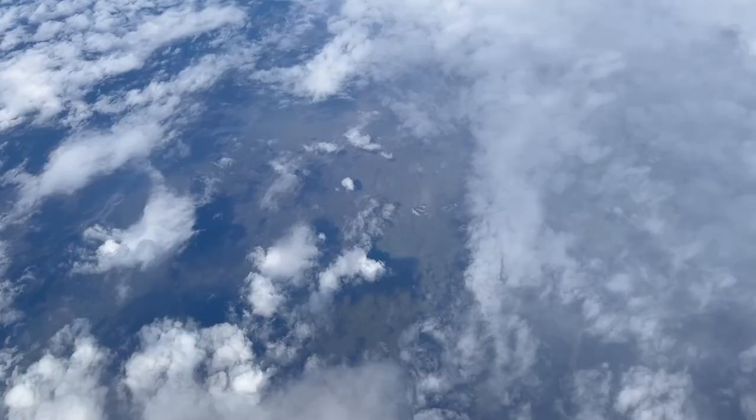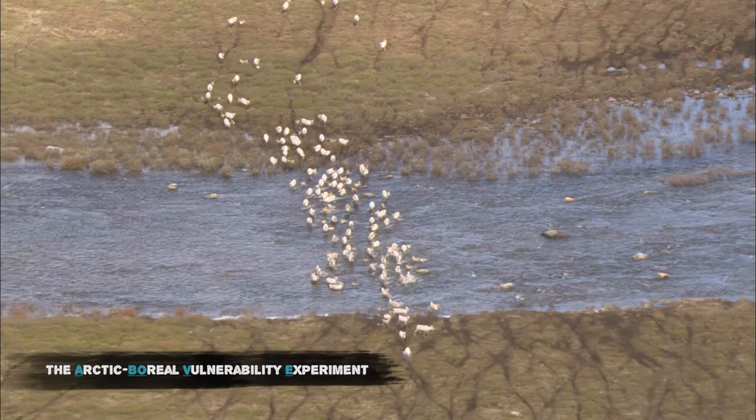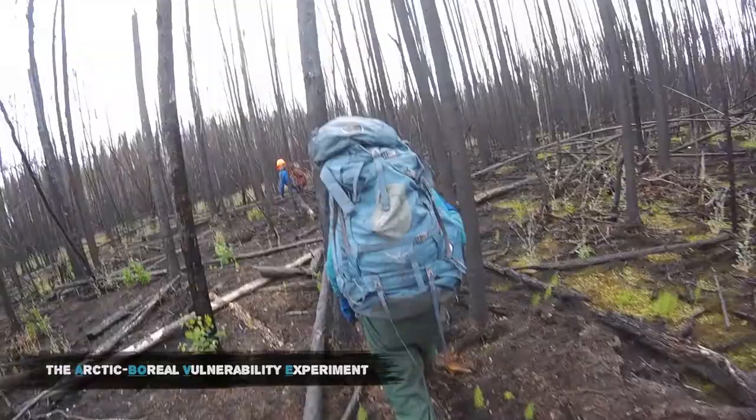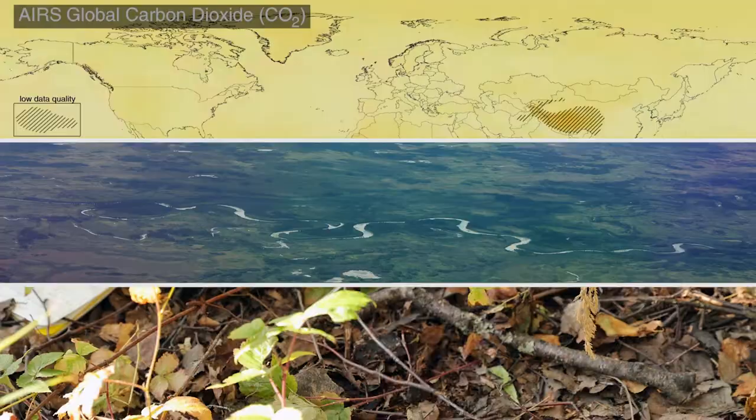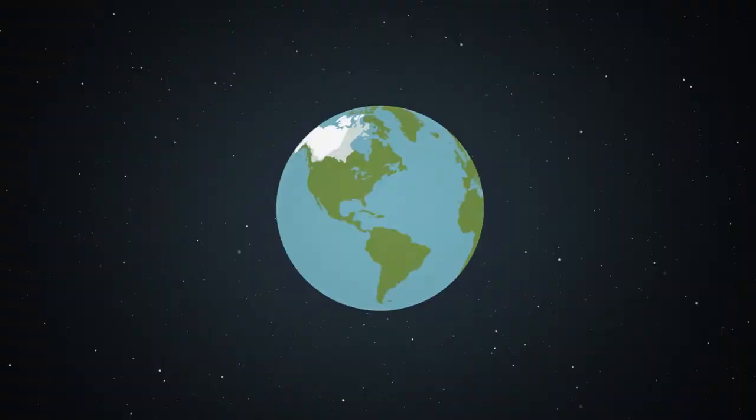With the airborne data, we can target exactly where we want to go and exactly when we want to go there, and we get very high resolution data so we can have a really clear picture of what's on the ground. That's Dr. Liz Hoy, senior scientist for NASA's ABOVE mission. ABOVE has spent the last seven years studying environmental changes in the Arctic and boreal regions. The mission uses satellite, airborne, and ground data to get a complete picture of what is unfolding in these ecosystems.